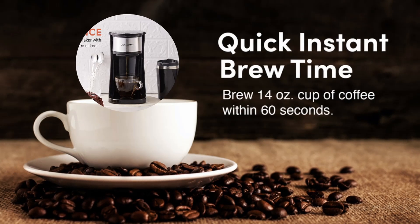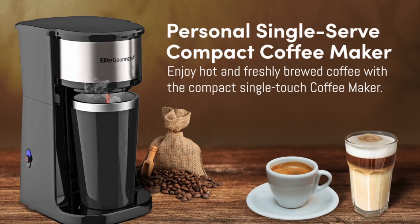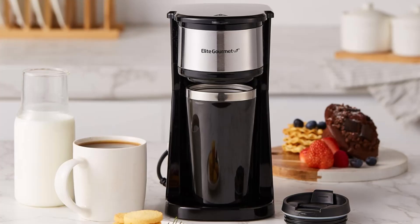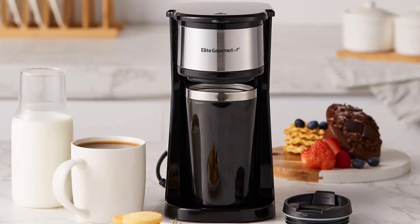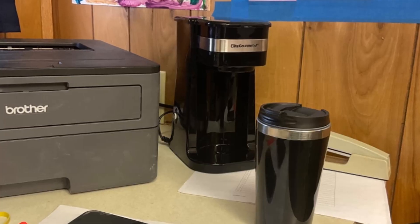The machine's one-touch operation makes it incredibly user-friendly. Just add water, fill the reusable filter with your favorite coffee grounds, press the button, and voila! In less than 60 seconds, you can enjoy a freshly-brewed cup of coffee without leaving your home.